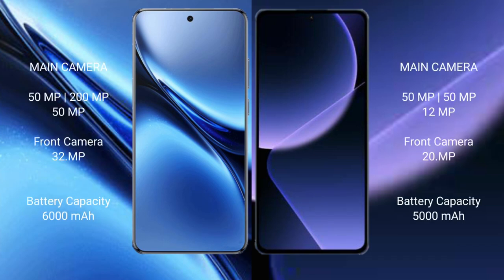Vivo X200 Pro features a triple rear camera setup: 50MP plus 200MP plus 50MP, and a 32MP front camera. Xiaomi 13T Pro features a triple rear camera setup: 50MP plus 50MP plus 12MP, and a 20MP front camera.